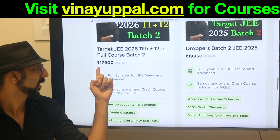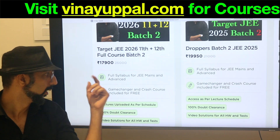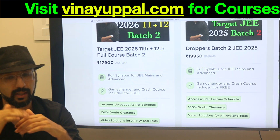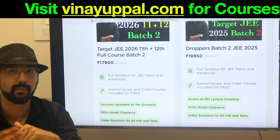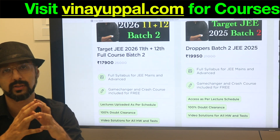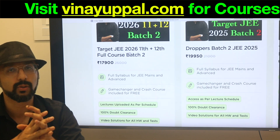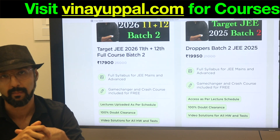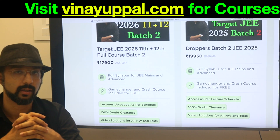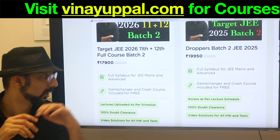It is available at a discounted price currently — for a few days it's a limited offer. Full syllabus for JEE Mains and Advanced means when we study, going from zero to JEE Advanced level, Mains level will automatically be covered. Game Changer and Crash Course are included for free. Game Changer was the first course I launched on my website — it's a course about very unique shortcuts that you can use to solve questions in a very short amount of time. These shortcuts are usually never taught or known by others, so it's a really good course.